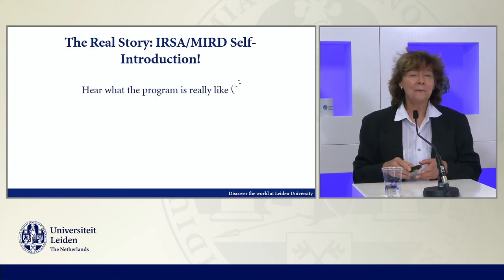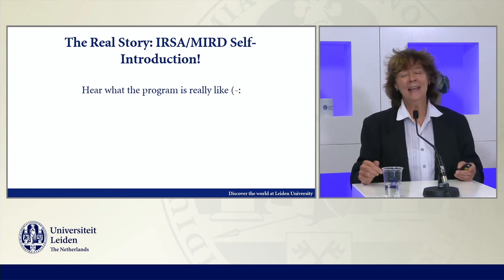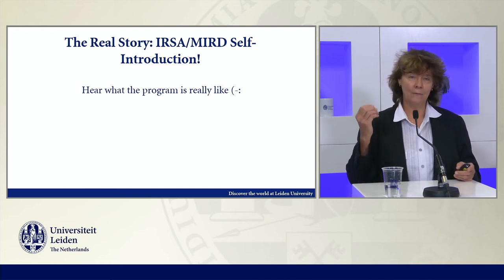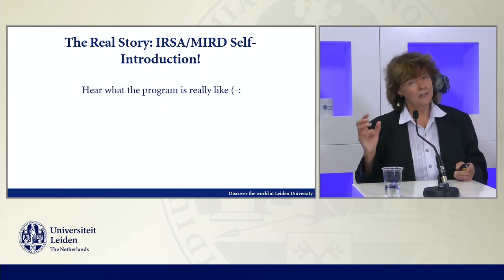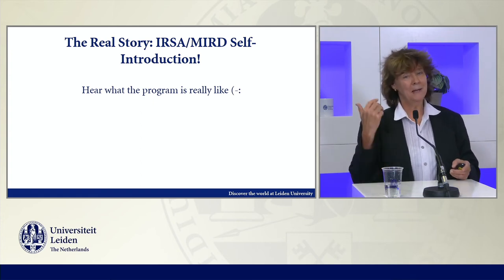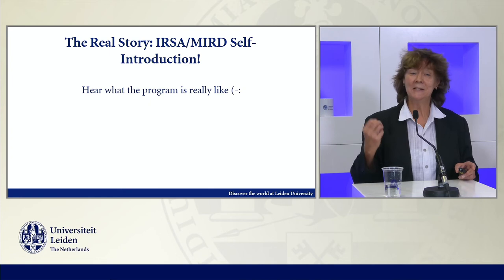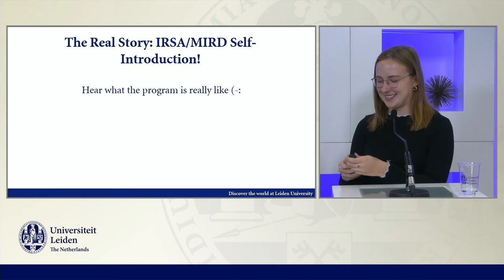Now, this is the fun part of this introduction. We have Natalie Scheller. You saw in the overview that we have an organization called the International Relations Study Association, which is very closely linked to the program and to program management. People are elected, and I have the honor and pleasure to introduce to you Natalie Scheller, who is currently the president of IRSA. Here we move to her presentation.